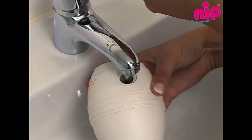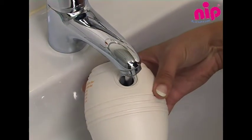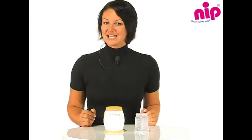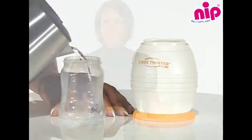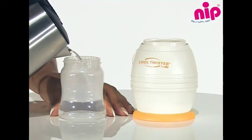Prior to first use, you have to fill the Cool Twister with the right amount of cold tap water, then you can easily store it in the fridge. The desired target temperature can be set easily and exactly by filling different quantities of cooling water into the tank. It is easy to read off the filling level indicator on the cooling element. In general: more cools more, less cools less.